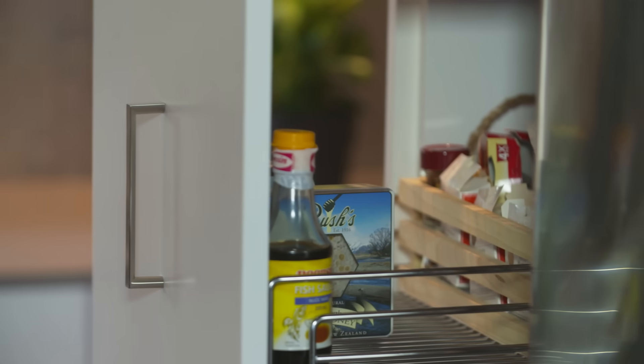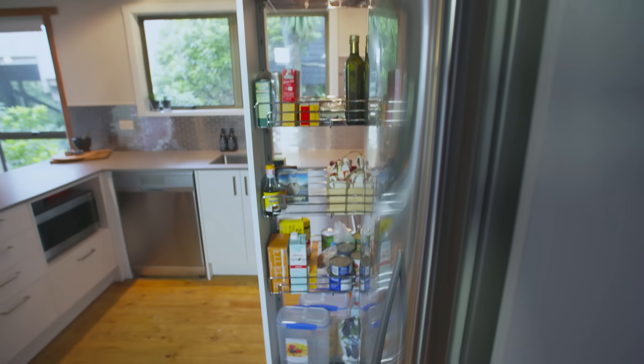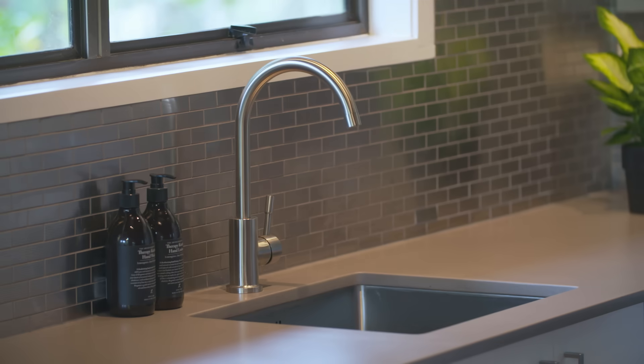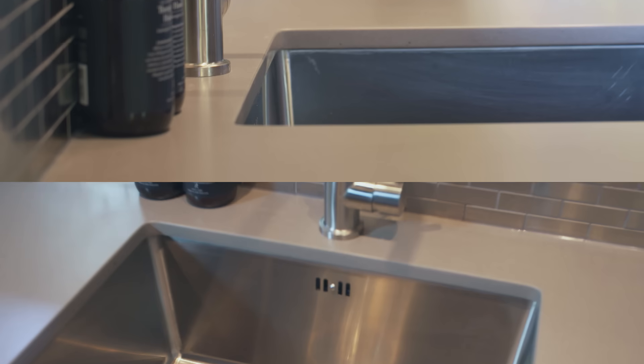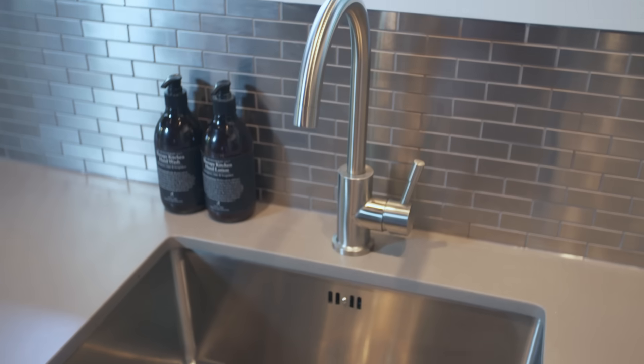The favourite elements for me are the pantry. We haven't had a pantry for a long time, so to have space to put everything — it's just incredible. The sink and tap is very cool. We were going to go smaller thinking we were going to lose benchtop space, but the big sink has been so great.